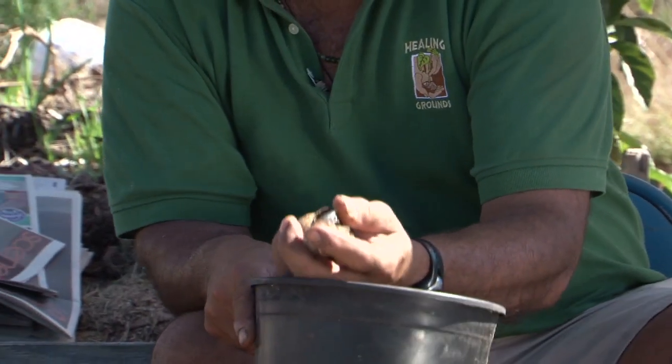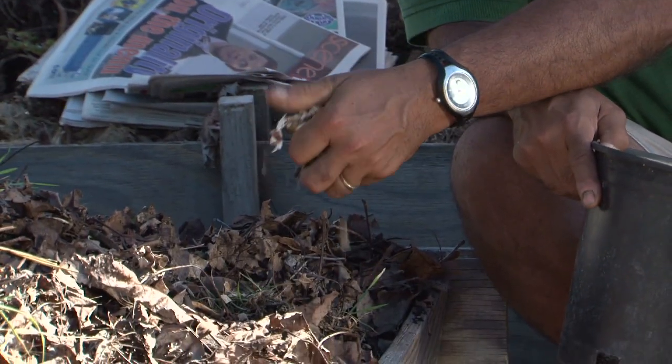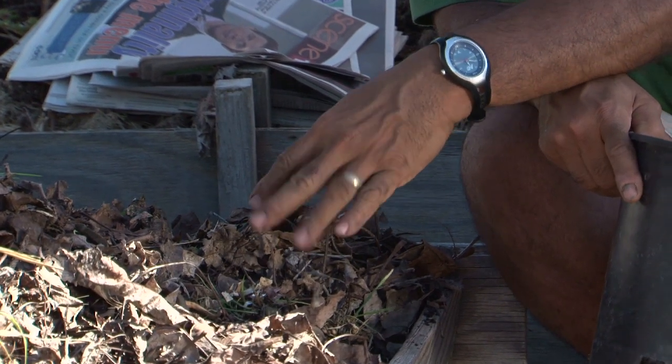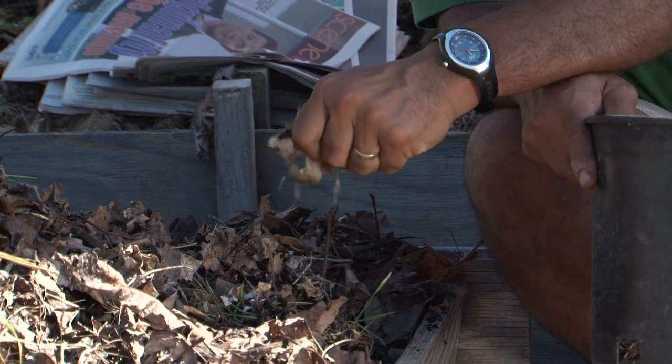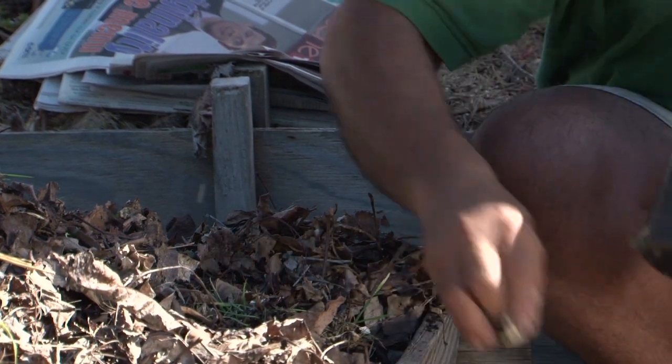What you want to do with the eggshells is take them and help the process by simply crushing them into small pieces. Then you can sprinkle them into your compost, and eventually they'll break down into a form of calcium for your pile.